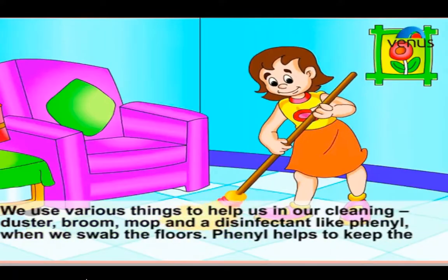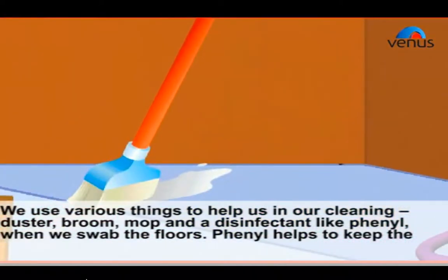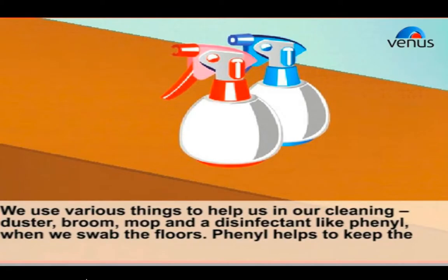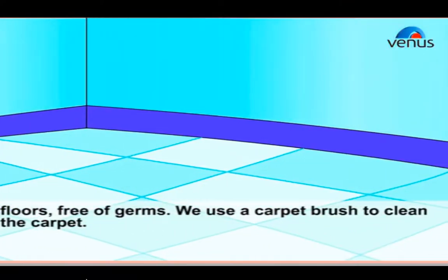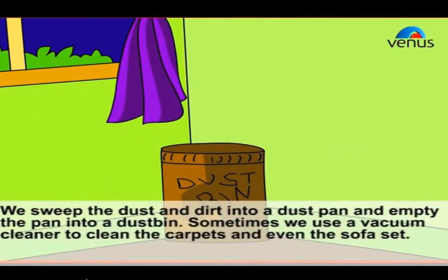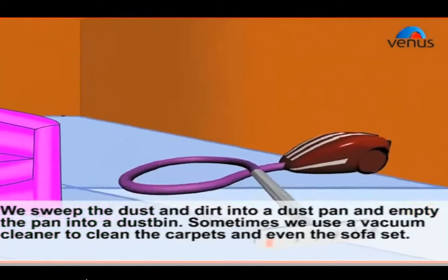We use various things to help us in our cleaning: a duster, broom, mop, and a disinfectant like Fenyle when we mop the floors. Fenyle helps to keep the floors free of germs. We use a carpet brush to clean the carpet. We sweep the dust and dirt into a dustpan and empty the pan into a dustbin. Sometimes we use a vacuum cleaner to clean the carpets and even the sofa set.